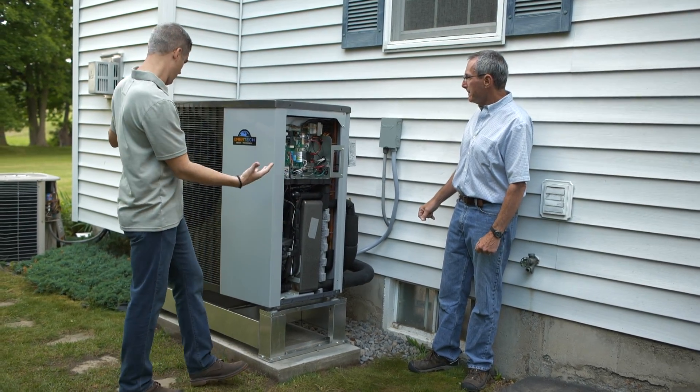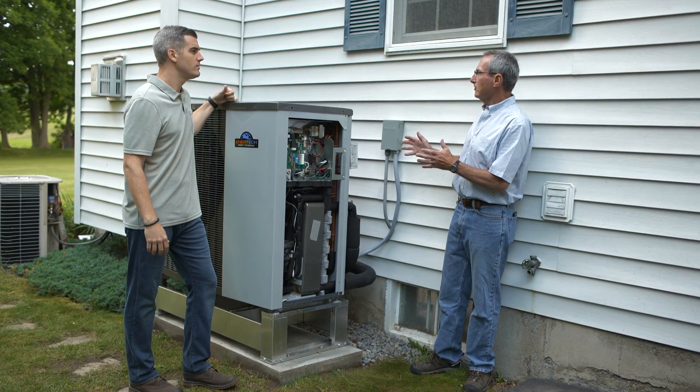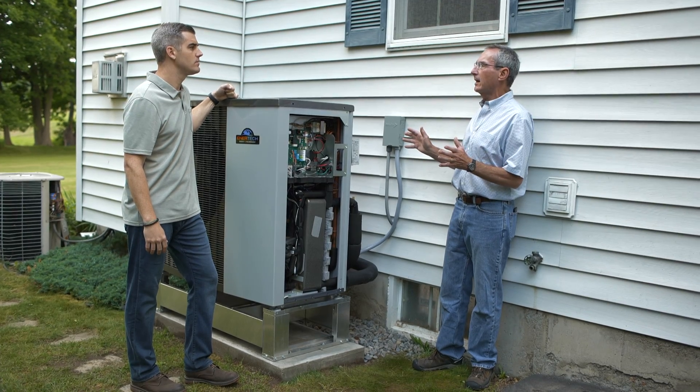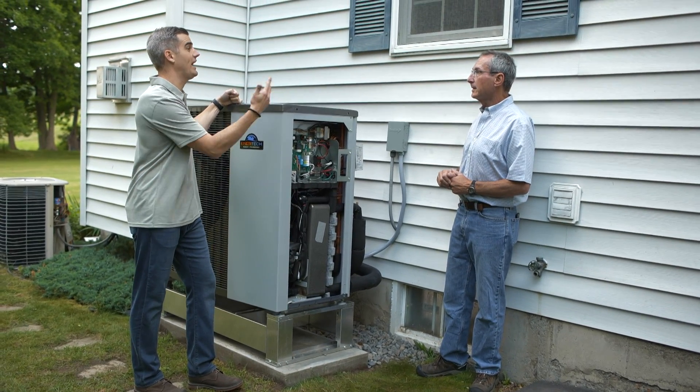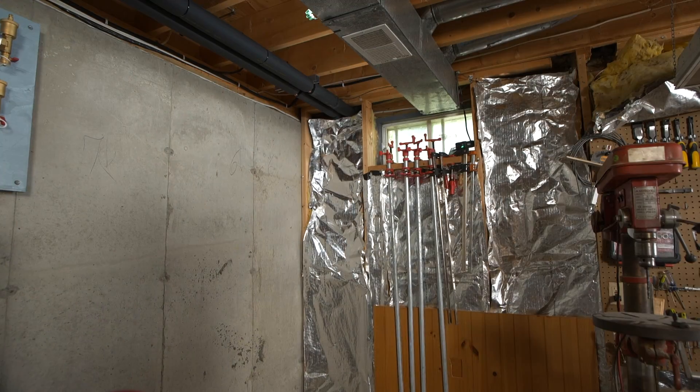The outdoor unit looks a little bit bigger than a ductless mini-split or something similar. That's because this is doing the entire house — heating, cooling, and domestic hot water, all three from this one unit. Let's go downstairs to follow the pipes inside.